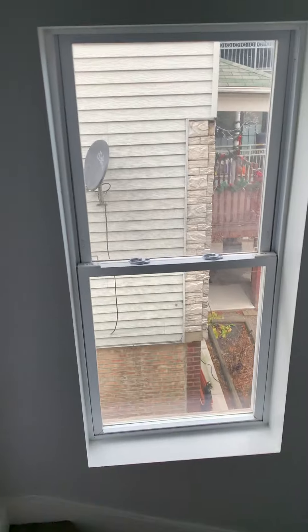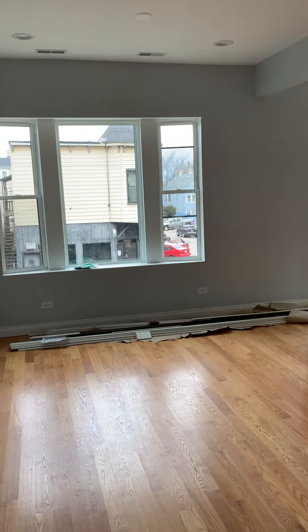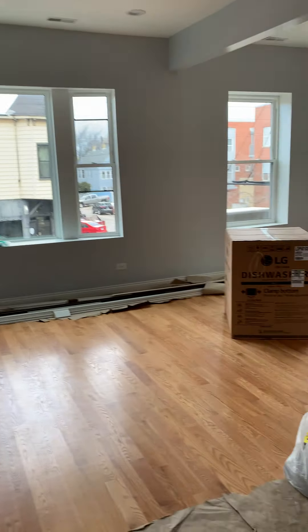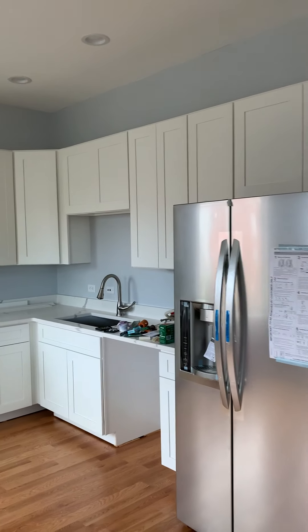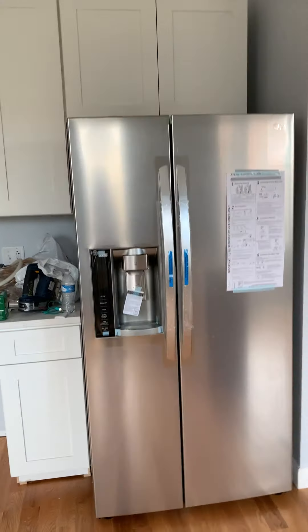Alright, so I'm going to show you a three-bedroom apartment that we have ready for rent. There's a nice big closet for coats. Beautiful kitchen with white cabinets and semi-steel appliances, brand new.